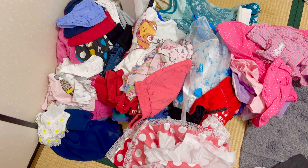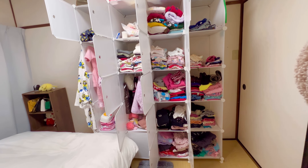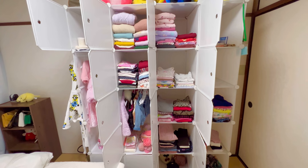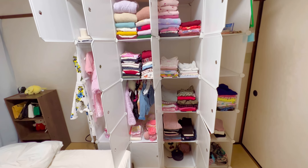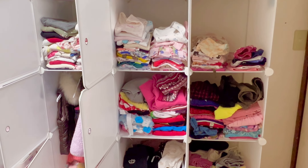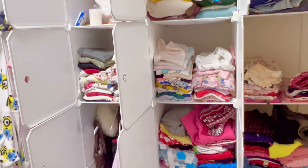Hi guys, welcome back to our YouTube channel. If it's your first time, karibu sana and thank you so much for stopping by. In today's video I'm doing a closet declutter and rearrangement of Ariana's closet.